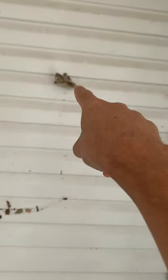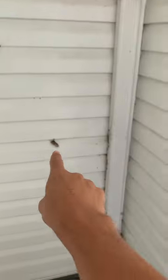That one's still active. I didn't even notice that one's still active. 11. 11 wasp nests in this very small area. There's actually a very small 12th one right there.